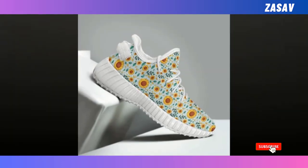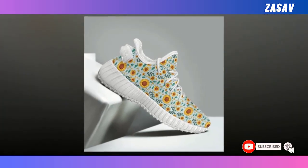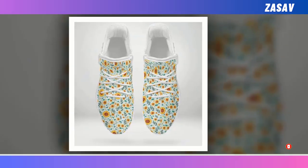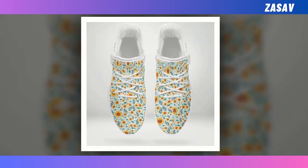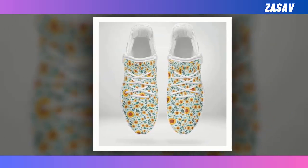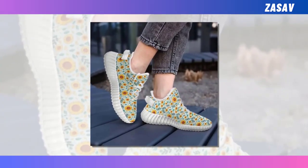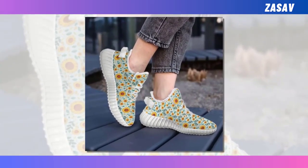Easy shoes. Step into a world of style and comfort with our latest footwear sensation. Get ready to elevate your fashion game with these lightweight wonders that are not just shoes — they're your perfect partners for every adventure. Crafted for both durability and style, these shoes blend sleek design with rugged sturdiness, ensuring they can keep up with your on-the-go lifestyle.